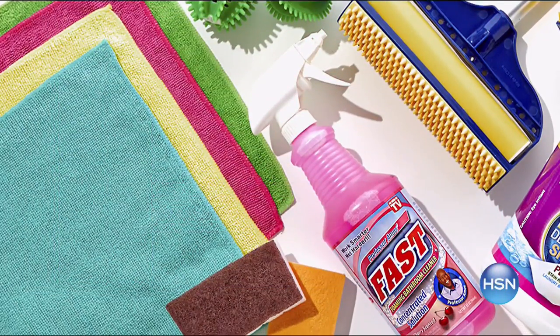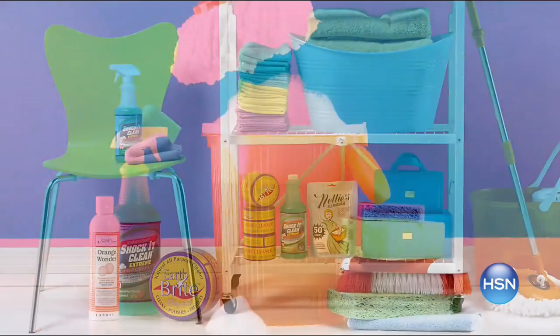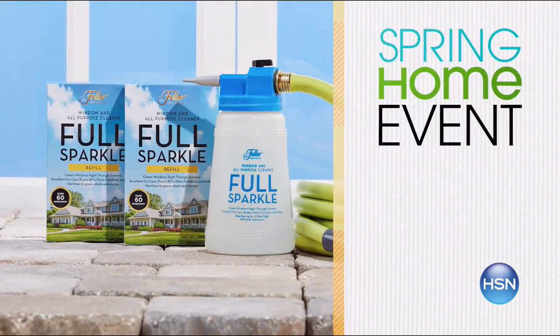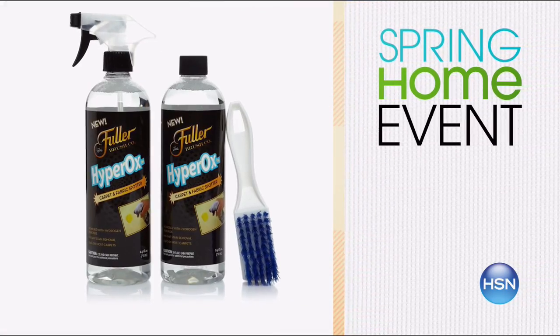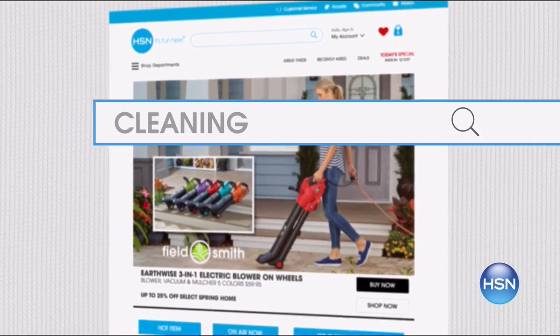Every week in April we're celebrating something special about spring at home. This week: learn to love spring cleaning with your favorite cleaning supplies under $25. Tricky windows can be pristine quicker with the Fuller Full Sparkle Window Cleaner Kit — it's this week's Today's Special. Come check out all our affordable cleaning items that make chores easier and save you time. Search 'cleaning' on HSN.com for more.